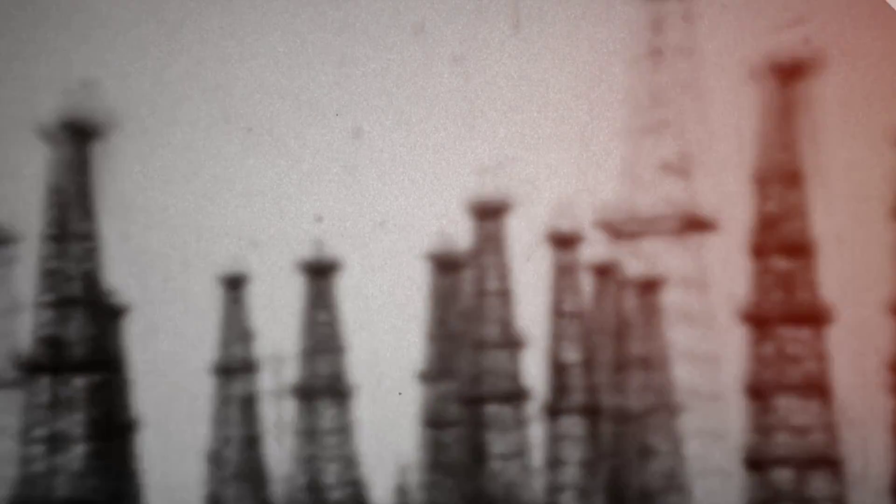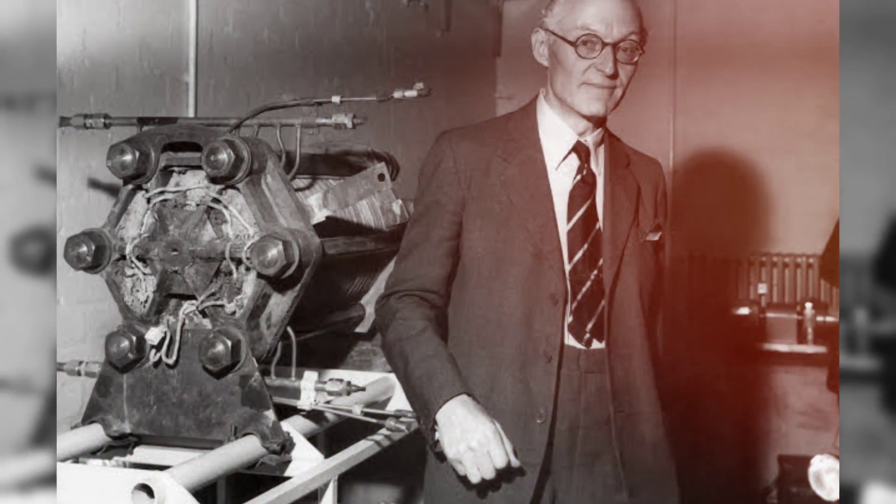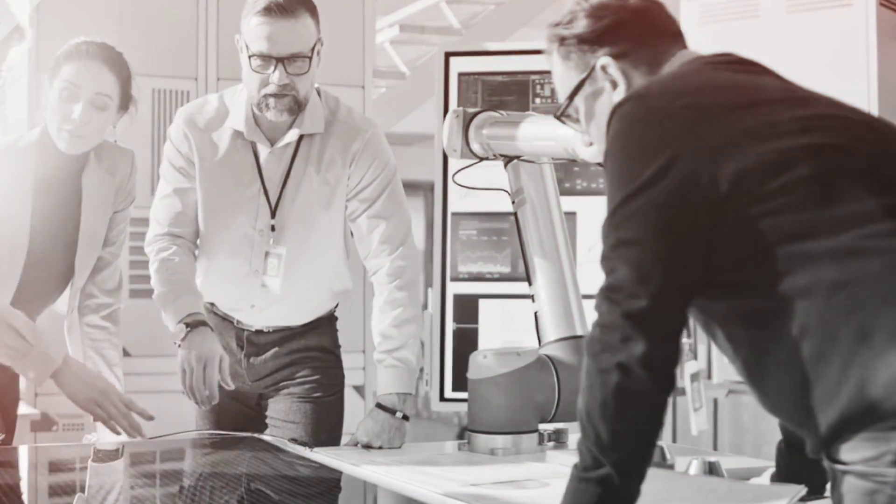Fast forward to the mid-20th century, when interest in fuel cells surged due to the need for alternative energy sources during World War II. In the 1950s, Francis Thomas Bacon, a British engineer, made significant contributions to the field by developing a practical and efficient fuel cell design that utilized both hydrogen and oxygen. Bacon's work paved the way for further advancements in fuel cell technology.